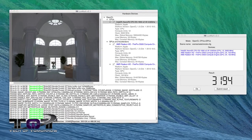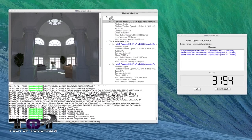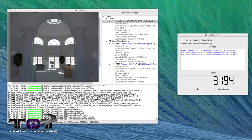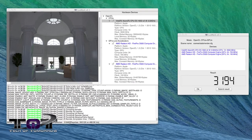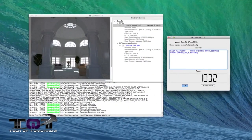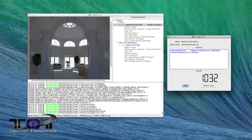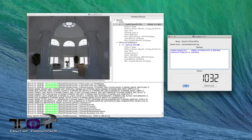Next up, Luxmark version 2.1. This tests OpenCL performance, which is something these new Mac Pros are supposed to really excel at. The 2013 6-core Mac Pro had a score of 3,194 k-rays per second. The 2010 4-core Mac Pro got 1,032 k-rays per second. That's a vast improvement in OpenCL performance. If you're somebody doing a lot of business rendering, this is going to come in very handy.